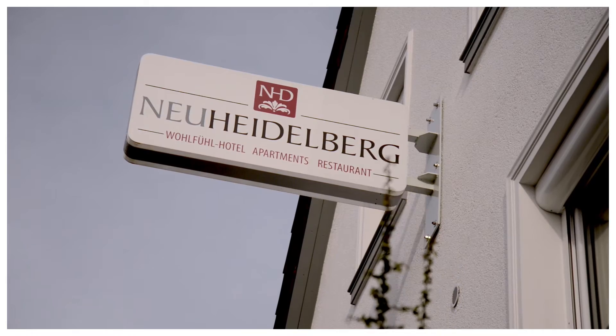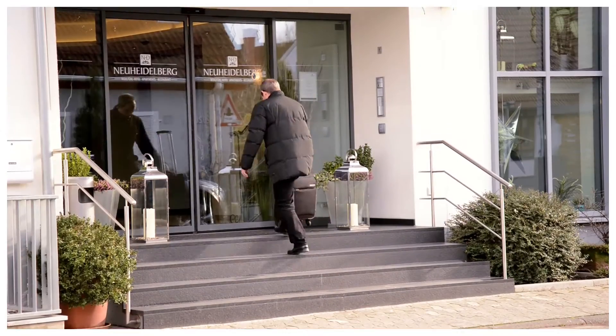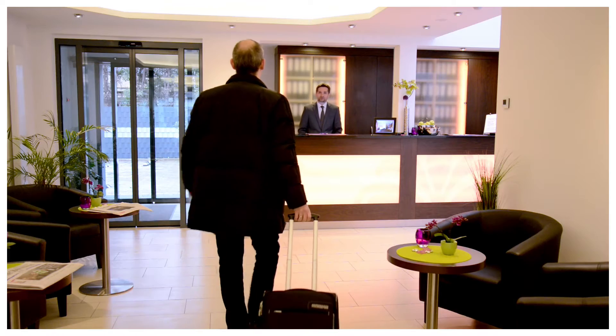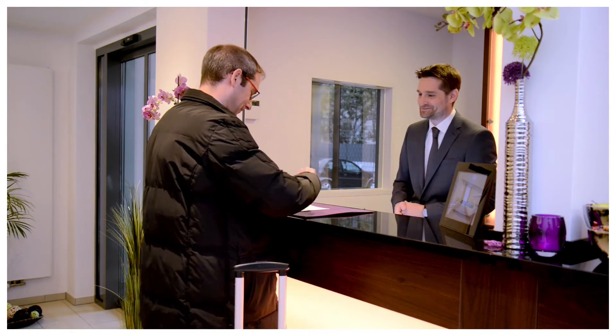The Neu-Heidelberg Hotel in Germany is located in the world-famous university city of Heidelberg. It's a family-run business in its third generation with 64 comfortable rooms in various categories. Hotelier David Schwanninger is always at pains to ensure his guests are happy.